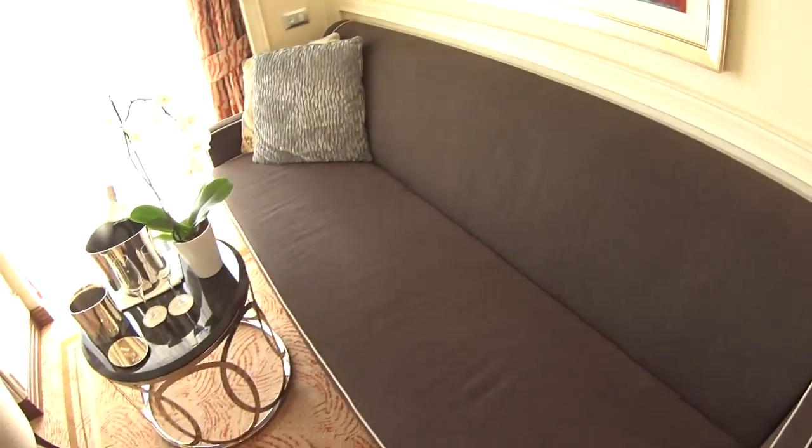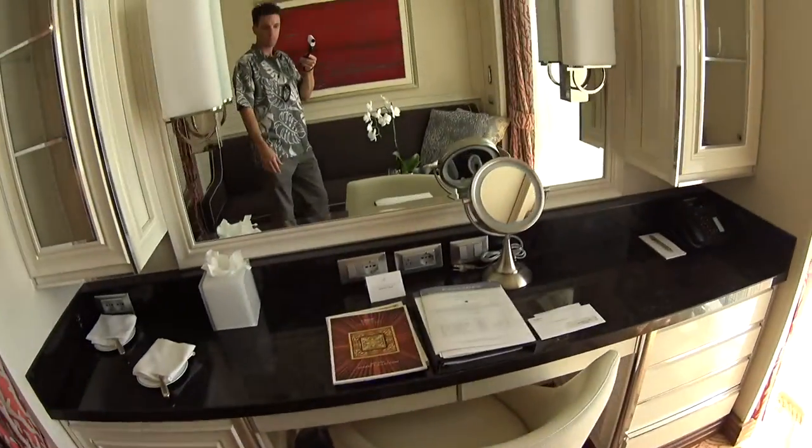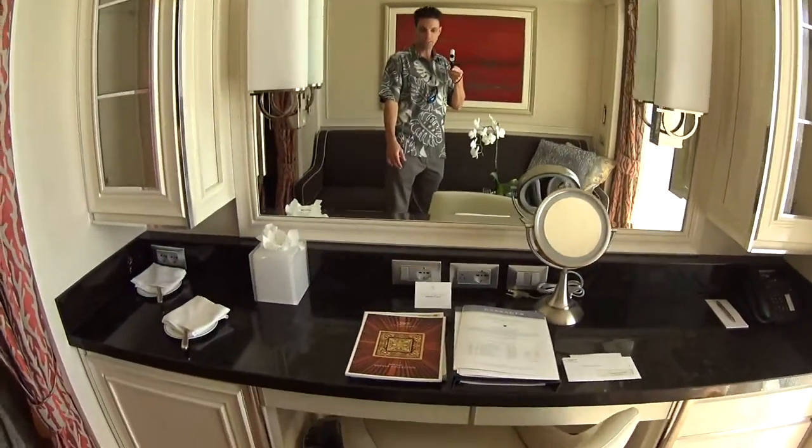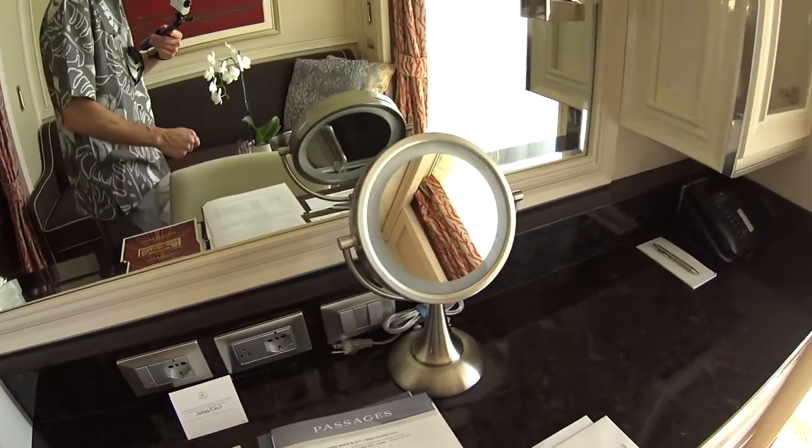Very nice extended seating area here, and a writing table. We do have North American and European plugs in the room.